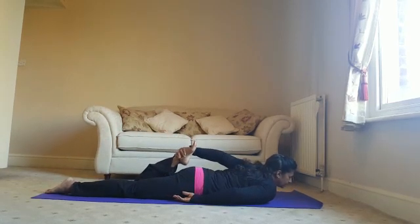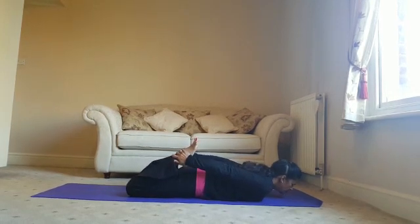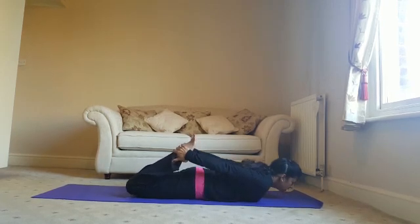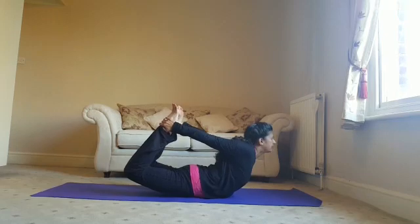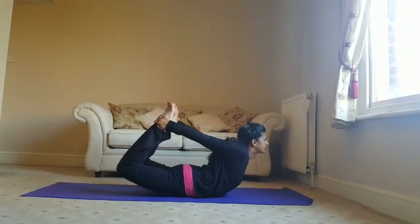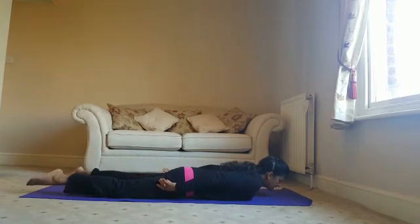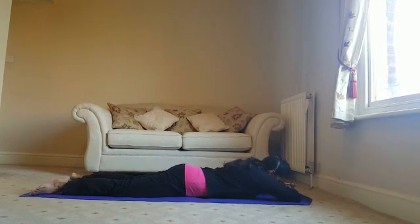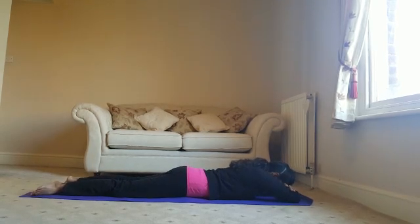Bringing the heels towards the buttocks. Grab hold of your ankles, or your trousers, or whatever you can reach. Breathing in, as you breathe out, lift the thighs off the floor. Lift the chest and hold. Releasing, coming down to the floor. You can rest a few moments in Crocodile Pose, with your feet pointing out to the sides and forehead going to the forearms. Take a few breaths.